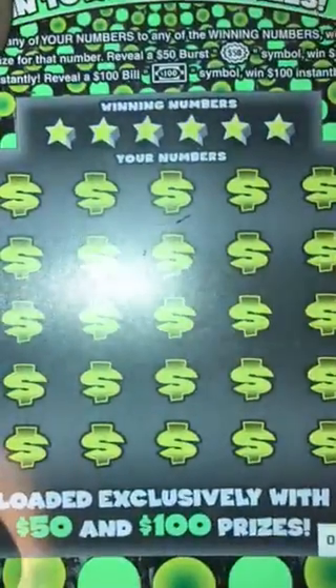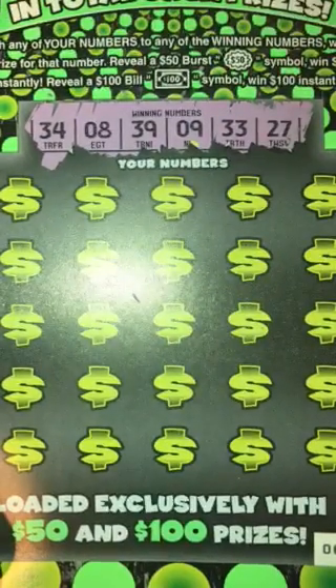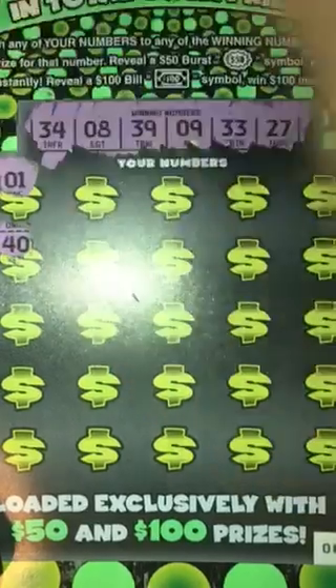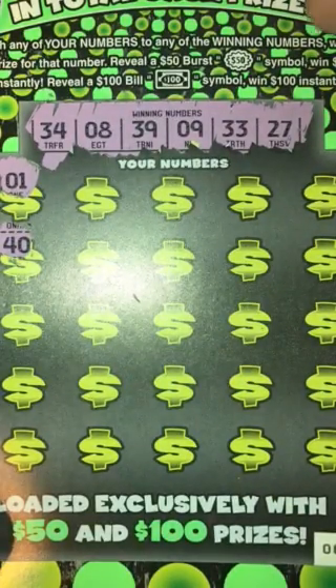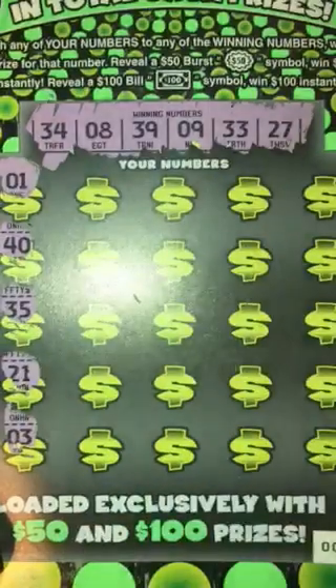Alright, on to ticket number two — same thing, matching our numbers or the burst. There's only two prizes on this ticket: $50 or $100. Starting off, we're looking for 34, 8, 39, 9, 33, and 27, then 35, 21, 3.